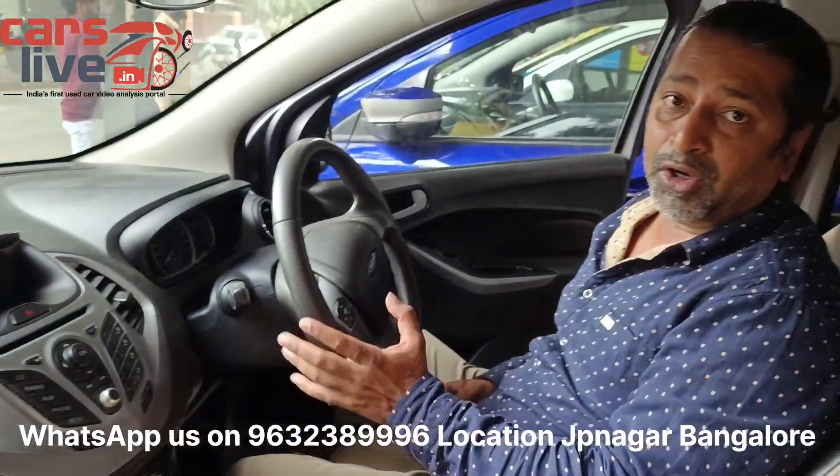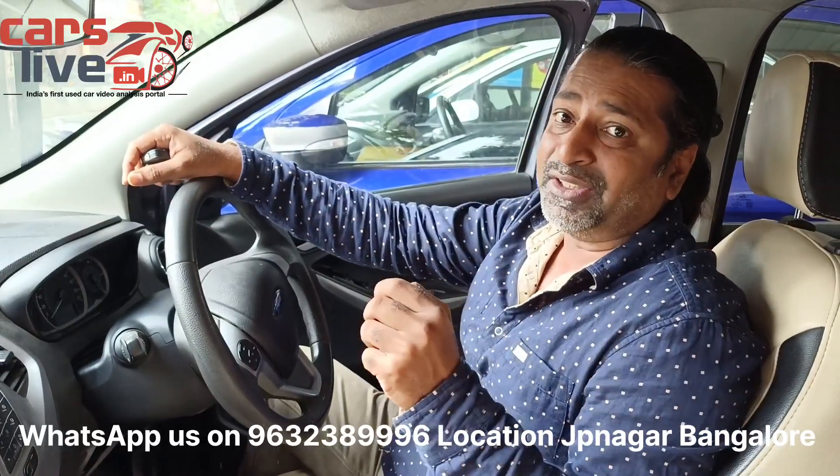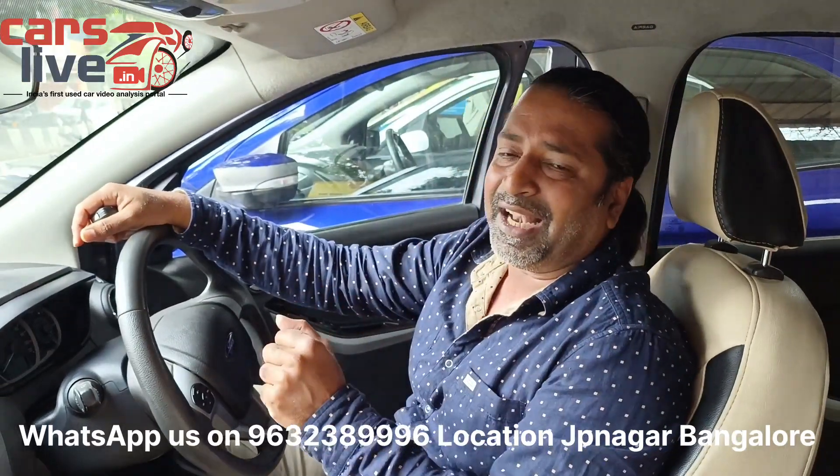Features also include USB, AUX, multimedia, and steering-mounted controls. This car has a 1.2-litre VCT petrol engine producing 95 BHP at 6,500 RPM, with close to 220 Nm of torque at 1,500 RPM — very good in its class.